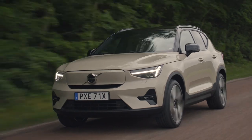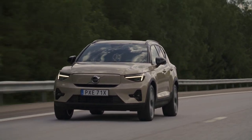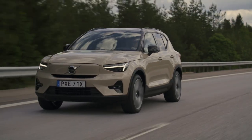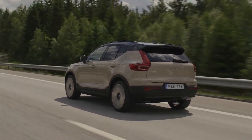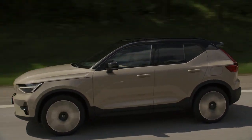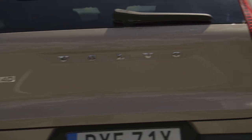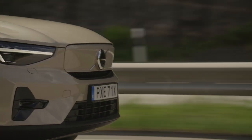In conclusion, the 2025 Volvo EX40 Sand Dune Edition combines style, performance, and advanced technology in a compact luxury SUV package. With its unique color option and thoughtful updates, it's sure to appeal to drivers seeking a distinctive and capable vehicle.